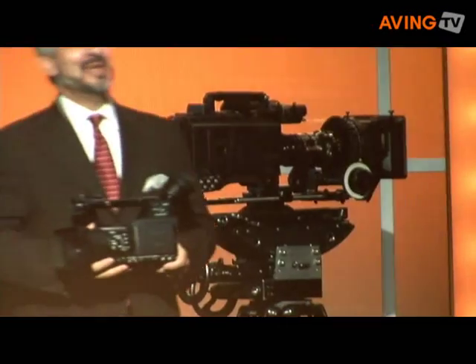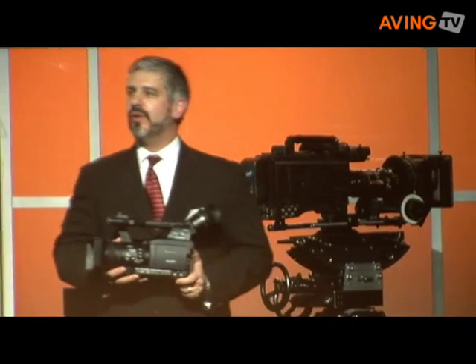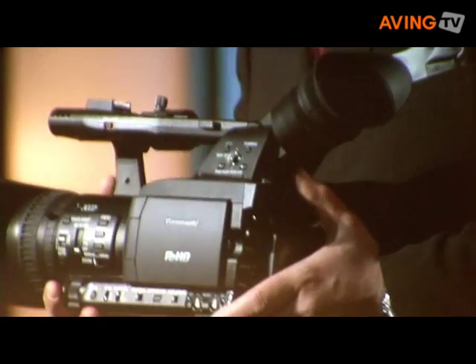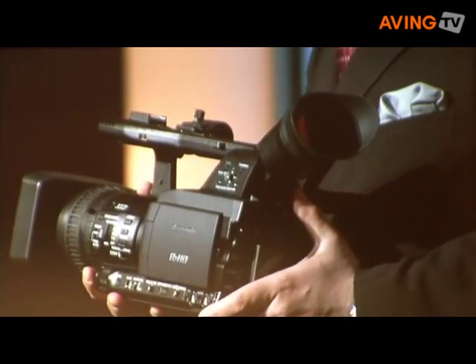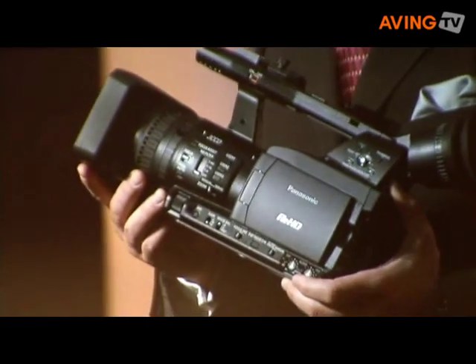The AG-HVX170 is a 1080p capable camcorder that offers all of the compelling advantages of P2 technology. It's equipped with new advanced 1.3 inch 16x9 CCDs and a high-performance digital signal processor with 14-bit A-to-D conversion. The 170 offers a 13x Leica Dokumar zoom lens with a 28mm wide-angle setting.